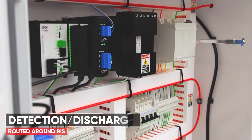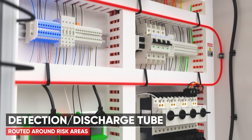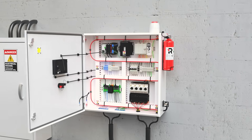The proven pneumatic detection system requires no electricity to operate, giving you full peace of mind with zero false alarms. The key to minimal fire damage is early detection and suppression.